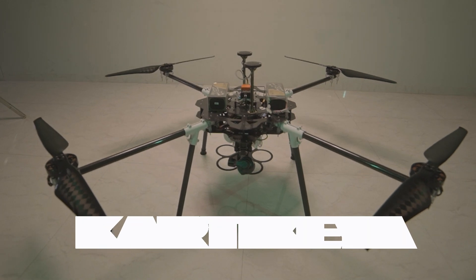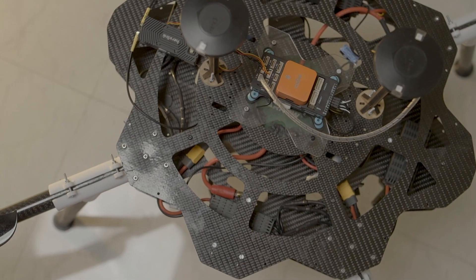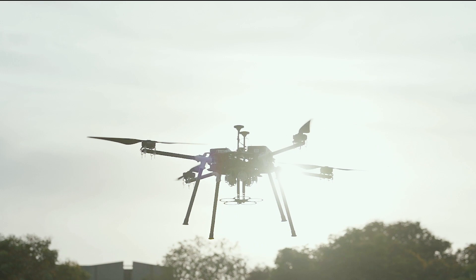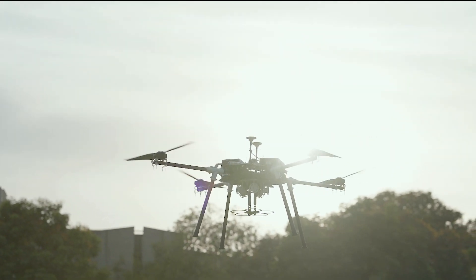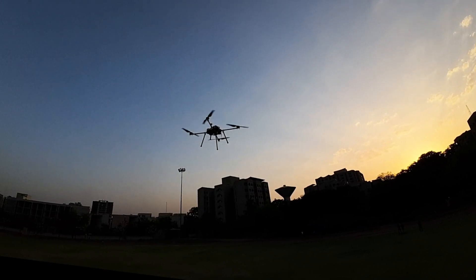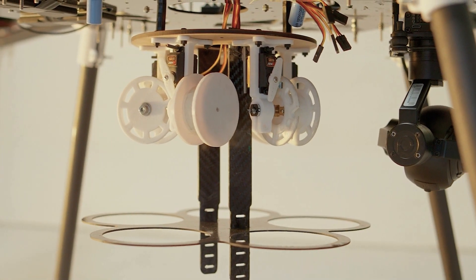A cutting-edge quadcopter engineered and manufactured for exceptional performance. With a thrust-to-weight ratio of 2.4 and a flight time of 34 minutes, Kartike is the perfect blend of power and efficiency. Crafted mostly out of carbon fiber reinforced plastic, our quadcopter is not only lightweight but also accommodates a winch mechanism and imaging system for object detection and payload delivery.